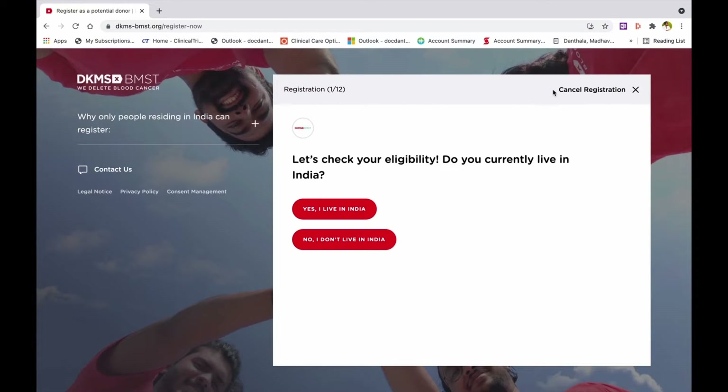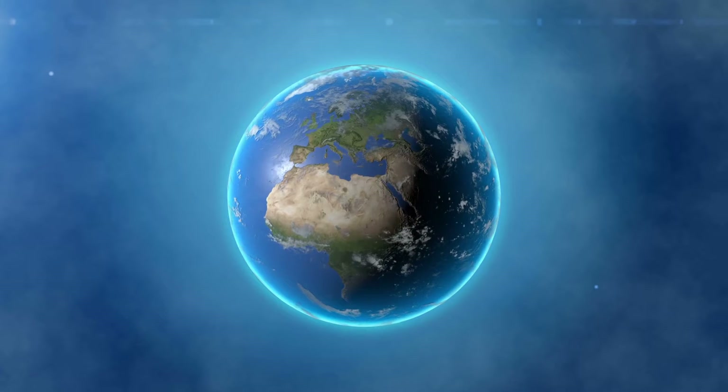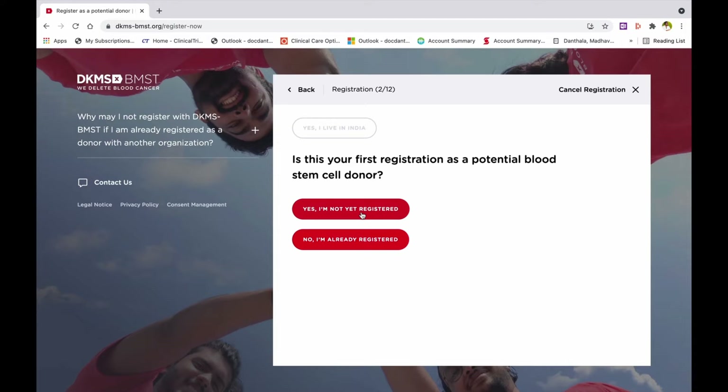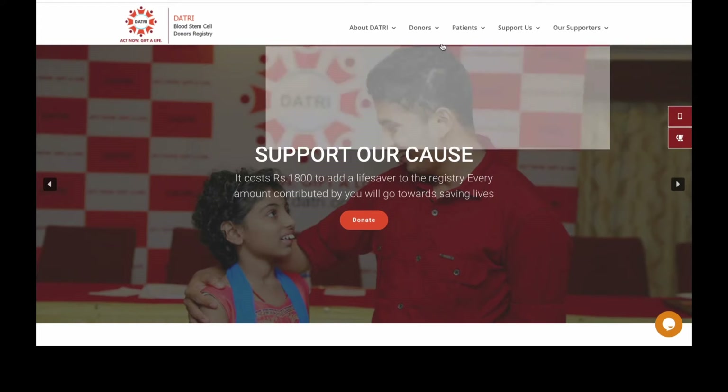Step 1: Do you currently live in India? Yes. Potential donors from other countries can register at their local registries. Step 2: Is this your first registration as a potential stem cell donor?